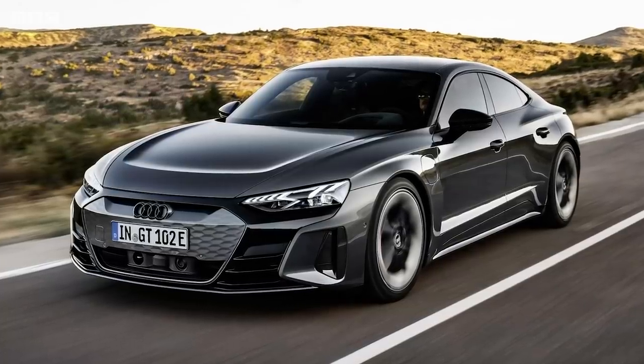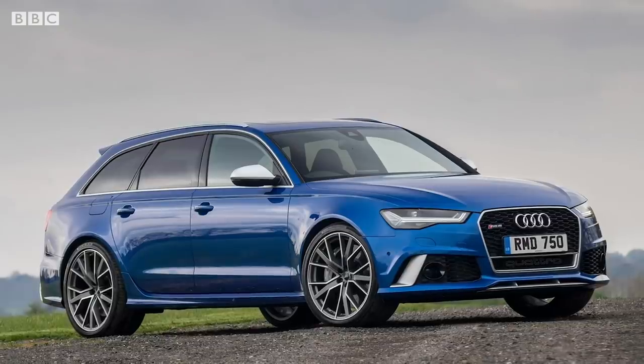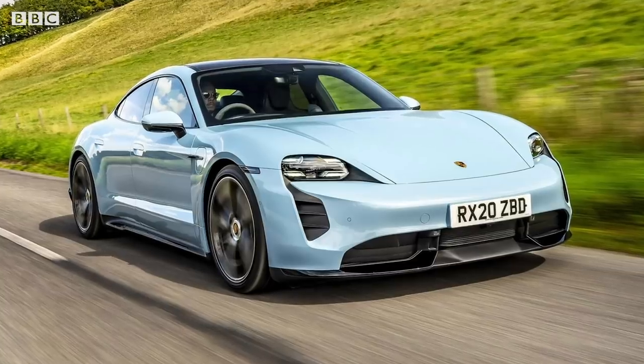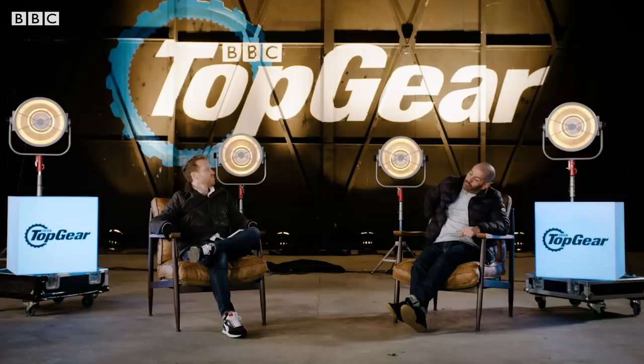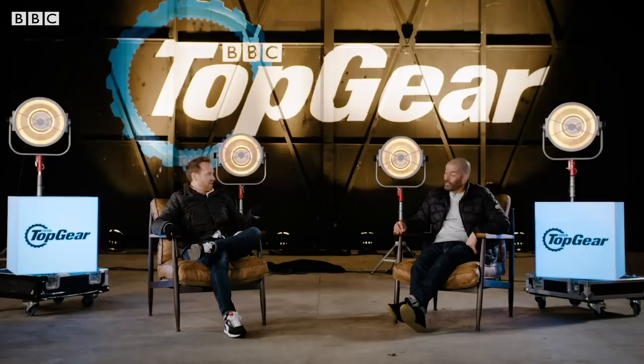The Audi e-tron GT looks fantastic — those arches, those creases, lots of muscle. And if the RS6 is looking less and less good on the road, this thing is wow. It's the first RS badge on a pure electric model. It's basically a Taycan with a slightly better looking set of clothes on. I was sniffing around a Taycan and a Model 3. I think in the next year I'll have an electric car, but right now you'd have to have a Model 3 because it's got the network. But Porsche is bringing out the Taycan Cross Turismo, which is basically a wagon, so there's that.